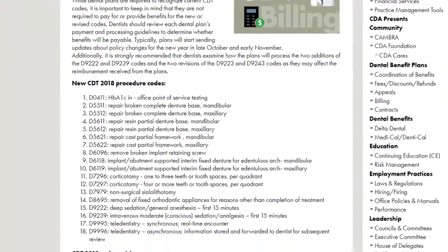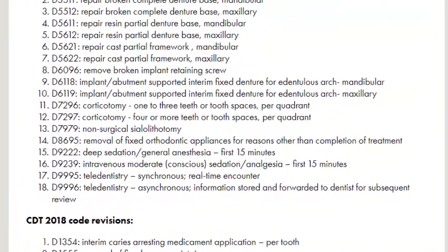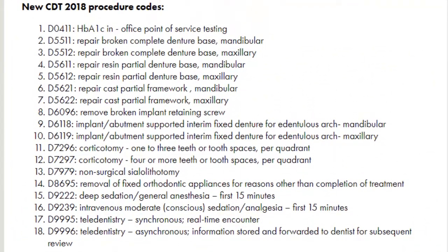If we scroll down here, we can go ahead and see the new codes that have been added. There are actually 18 new CDT codes. It looks like a lot of these have to do with dentures. There are some things related to implants and some surgical codes here, as well as sedation.